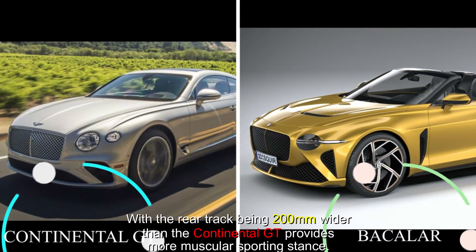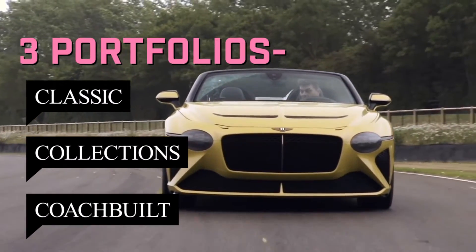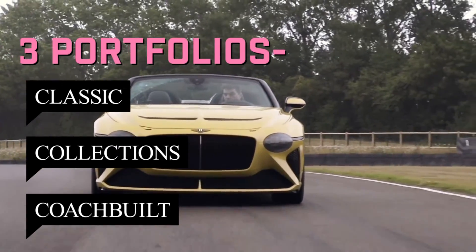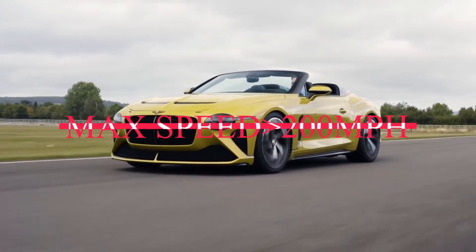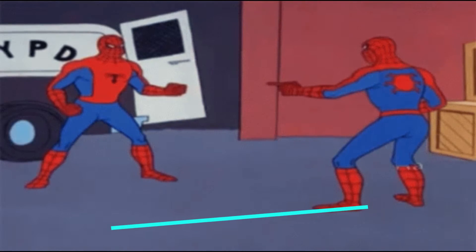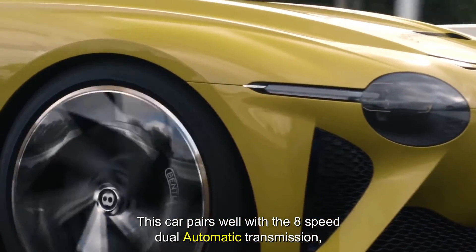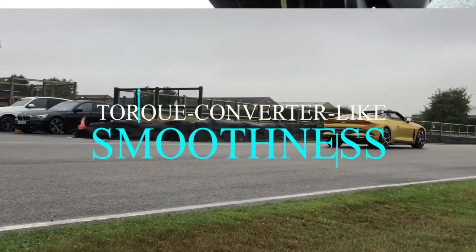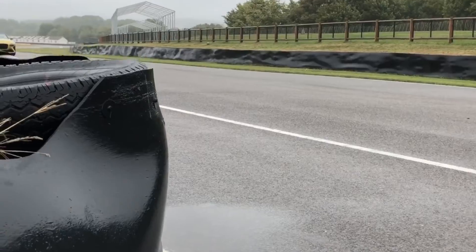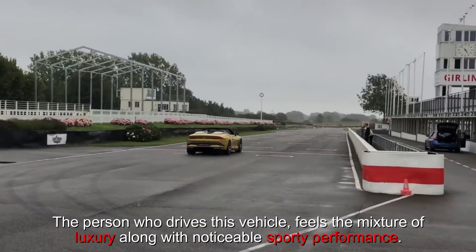With the rear track being 200 millimeters wider than the Continental GT, it provides a more muscular sporting stance. They offer three portfolios of popular classic collections called Spirit. It has a maximum speed of more than 200 miles per hour, and this beast reaches zero to 60 miles per hour in only 2.5 seconds. The car pairs well with the 8-speed dual-automated transmission, offering snappy response and almost unique torque-converter-like smoothness. The driver feels a mixture of luxury along with noticeable sporty performance.